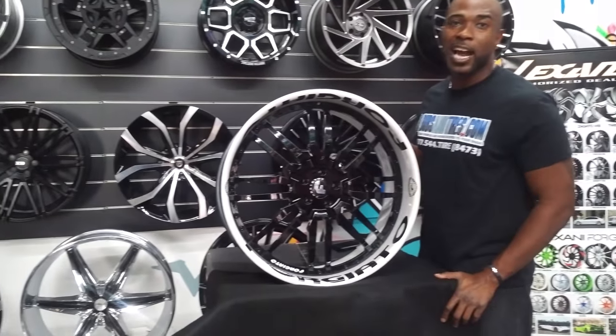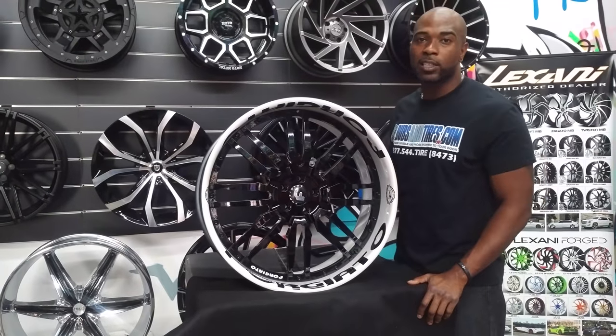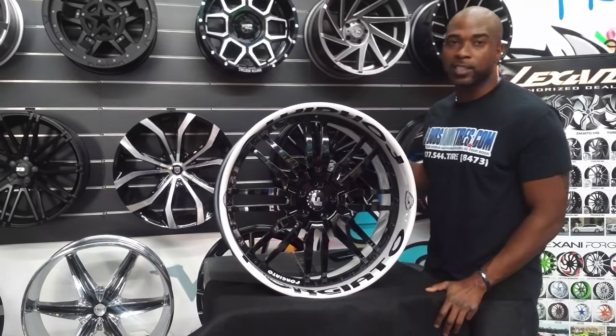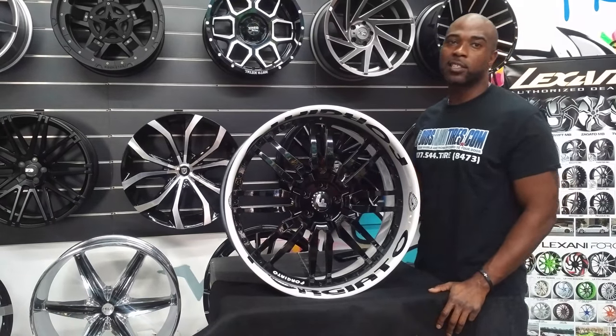You can find these wheels online at DovesandTires.com or call us at 877-544-8473 for your next set. This is your boy KB from Doves and Tires TV, signing off.